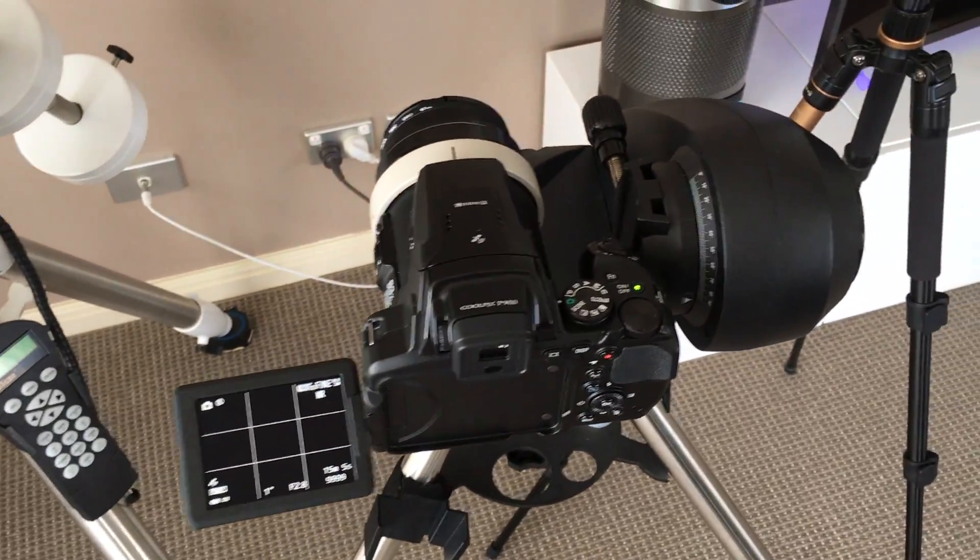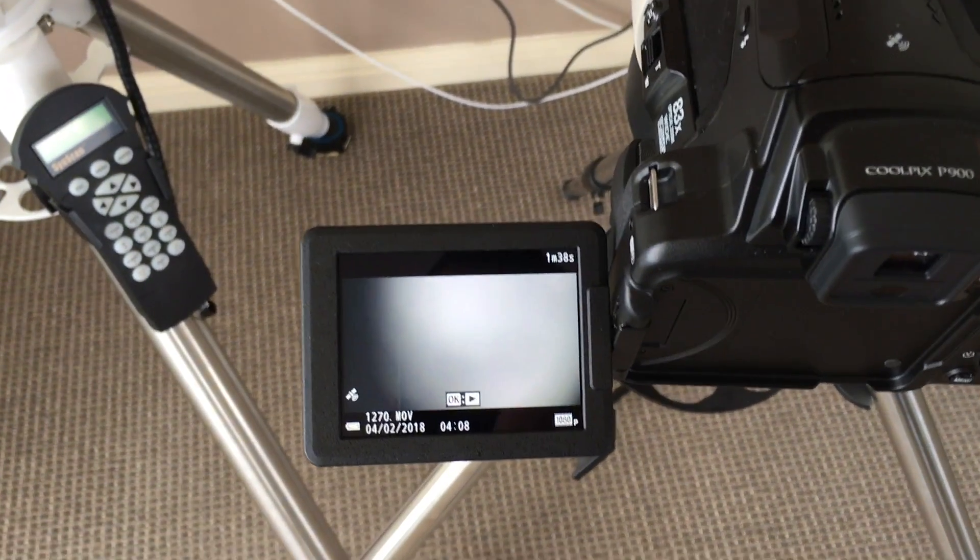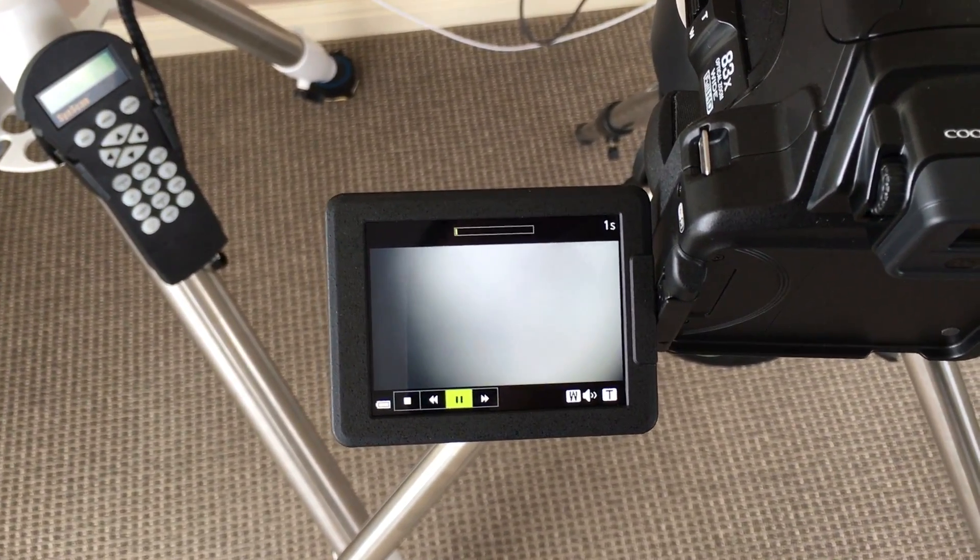The next one was with the P900, and that was on a Star Discovery Pro mount. And again, there's the original video on the camera.